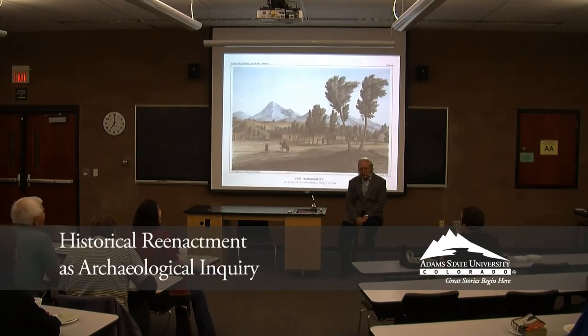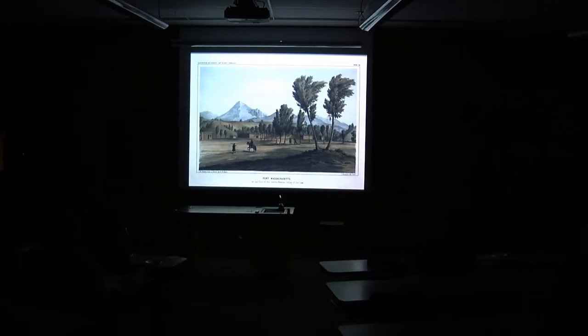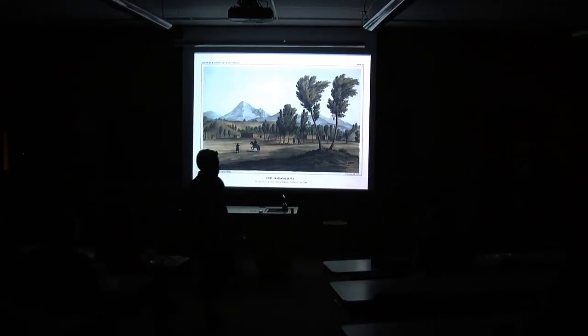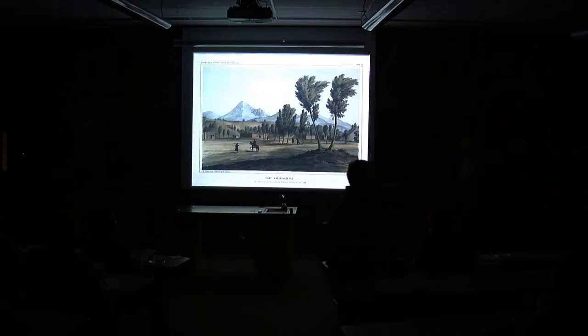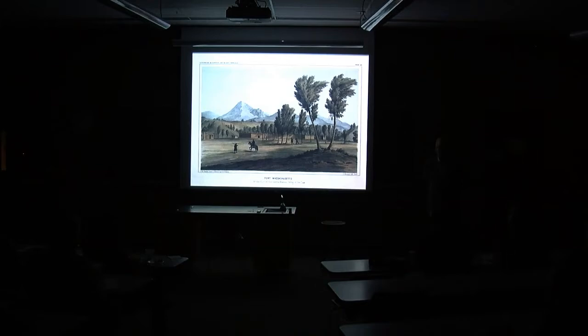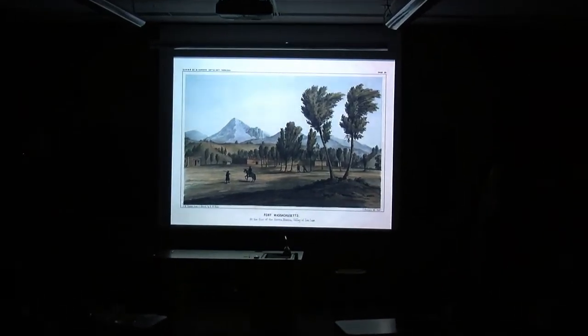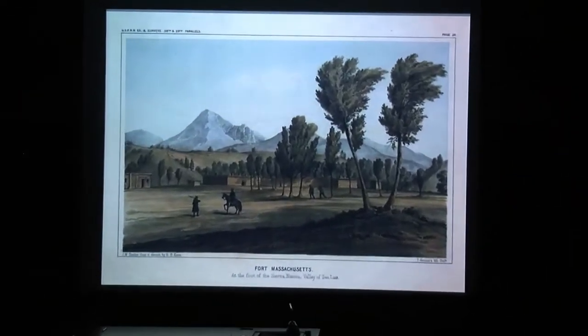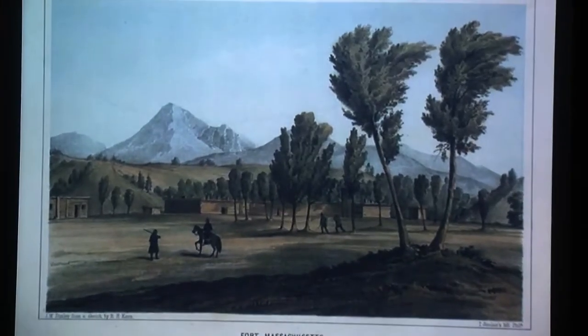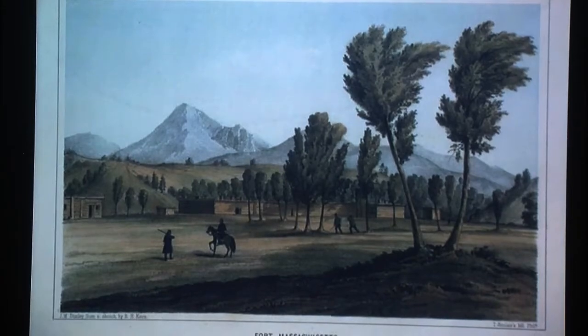There it is. We're still trying to figure out what it really looked like. This particular lithograph was produced fairly early in the short life of the fort and was published. So far it's pretty good — it's not exactly what it looked like, but sort of what it looked like. The landscape, on the other hand, does not look like that.